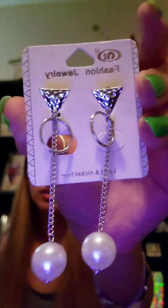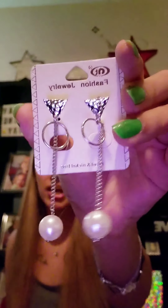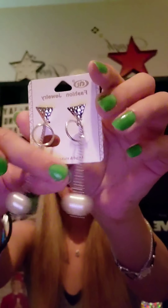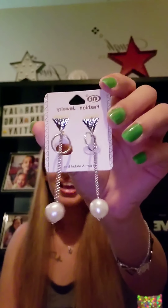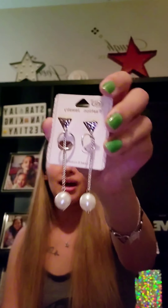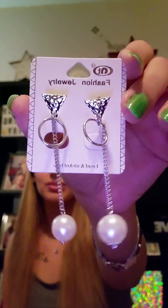Then we have looks like some earrings. These are different — they have some triangles at the top, they have a loop, they have a chain that dangles down and a pearl. So this is literally everything you can get in an earring all in one. I'm going to put this in a future giveaway — they're cute, they're just not really my style.